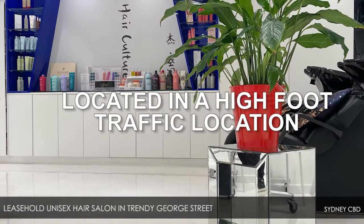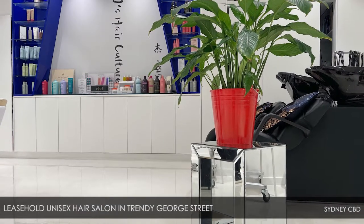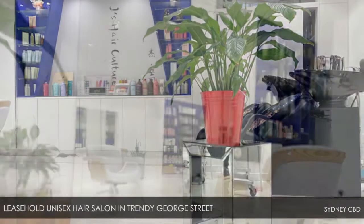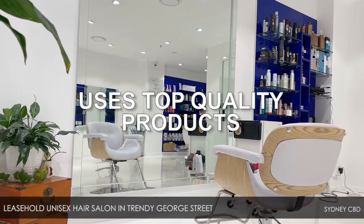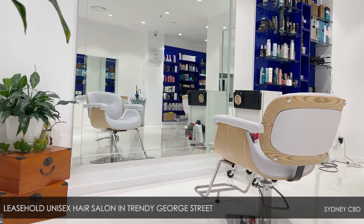Located in a high foot traffic location near Town Hall Station, turnover is around $200,000 a year. This popular unisex salon uses top quality products including Evita, Kerastase and Natulique.